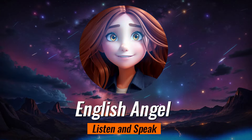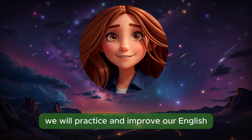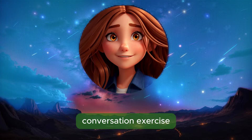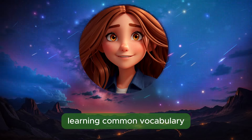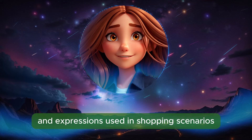Welcome to our YouTube channel. In today's video, we will practice and improve our English listening and speaking skills through a shopping conversation exercise. You'll engage in an interesting dialogue between a store attendant and a customer, learning common vocabulary, sentence structures, and expressions used in shopping scenarios.